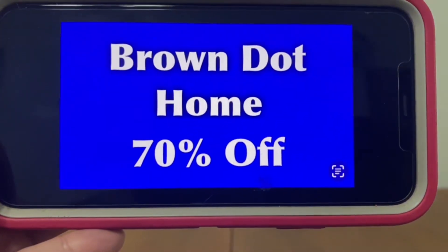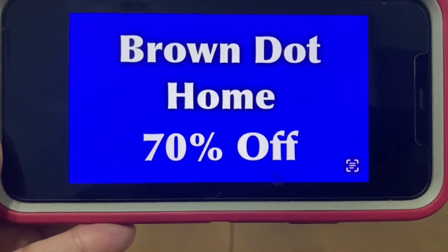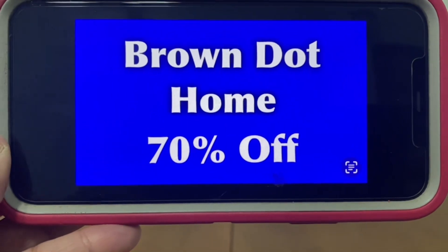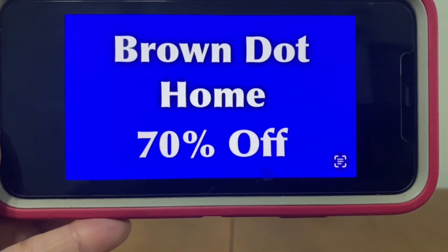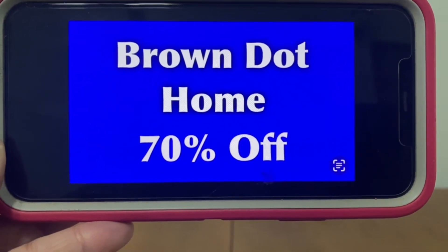We also have brown dot home — these are going to 70% off, Ranch Fam, starting Tuesday. We all know that after that it's going to hit 90%, then a penny, but starting Tuesday these will be marked to 70% off.